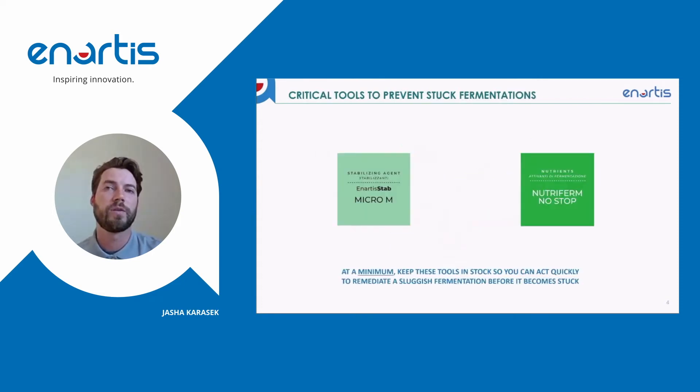There are two critical tools that we can use to prevent a stuck fermentation within this window of opportunity: Artistep Micro M, and what I'll talk about today, which is NutraFirm No-Stop.